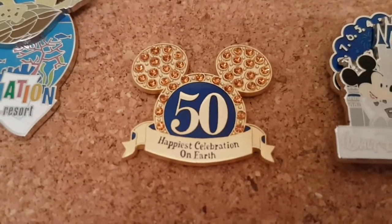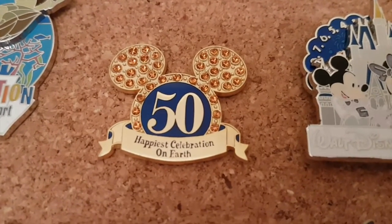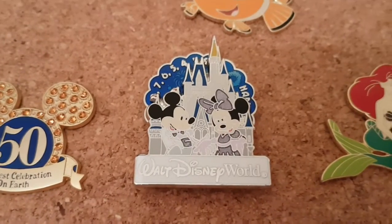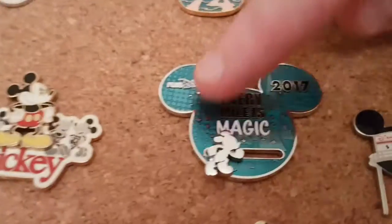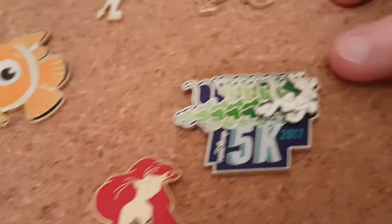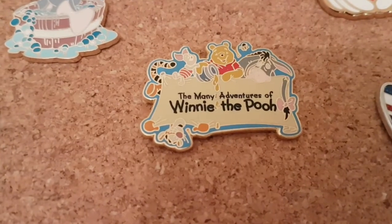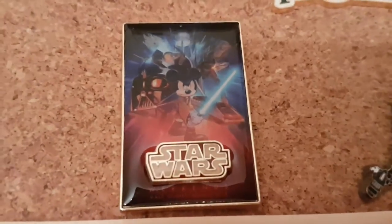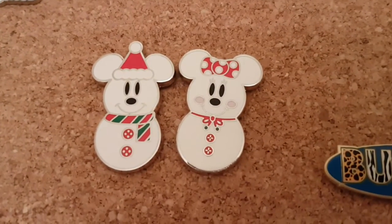We've got the 50 years of Walt Disney World — the Happiest Celebration — and a New Year's Eve one we got this year that actually spins. We've got a couple from the Run Disney event we did: one where the Mickey Mouse actually moves, and another one very similar to our race medal. We have a Winnie the Pooh pin, a Star Wars Weekend pin — you can't get those anymore. And we quite like these two, Mickey and Minnie as snowmen — we'd never really seen those before.